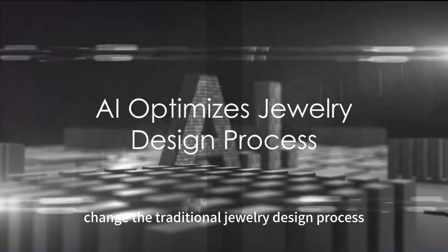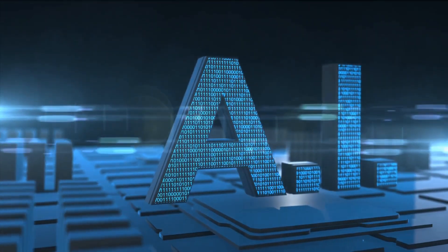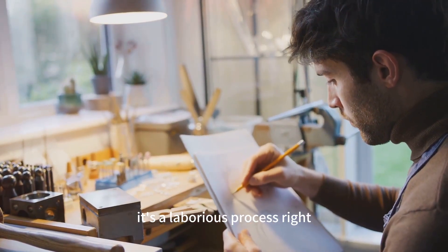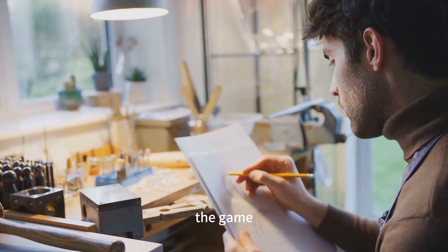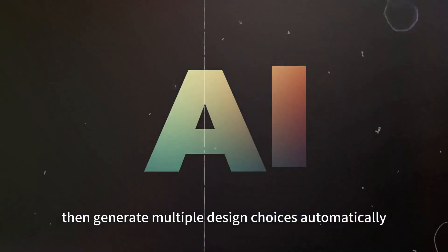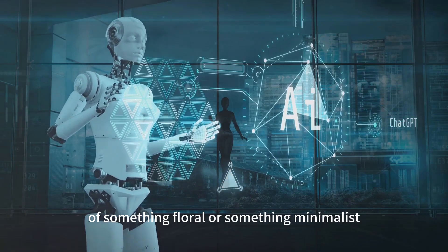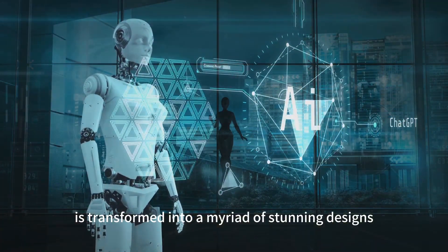How does AI change the traditional jewelry design process, you may ask? Picture this: a designer painstakingly sketches out numerous designs only for a client to reject them all. It's a laborious process, right? Artificial intelligence is here to change the game. AI can swiftly analyze a customer's preferences and requirements, then generate multiple design choices automatically. Imagine a client's vague idea of something floral or something minimalist transformed into a myriad of stunning designs in just a snap.